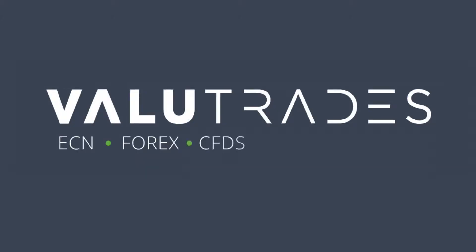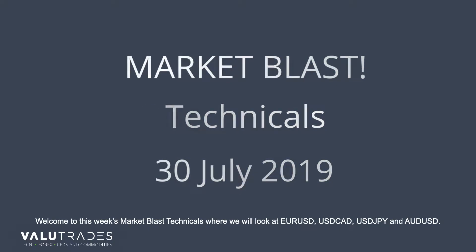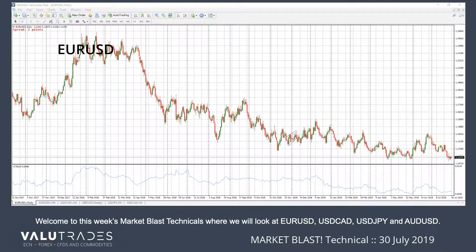Value Trades — Forex, CFDs, and Commodities. Welcome to this week's Market Blast Technicals, where we will look at EURUSD, USDCAD, USDJPY, and AUD.